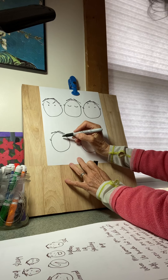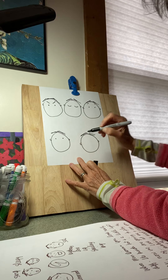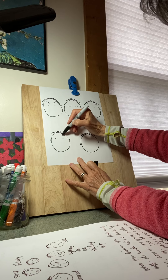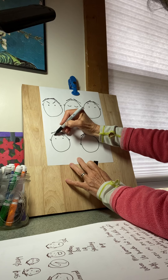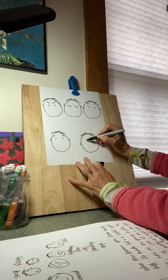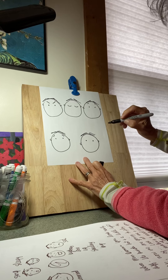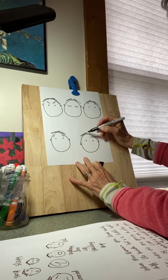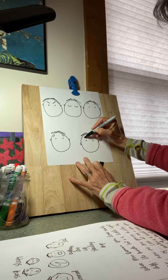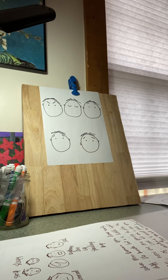Then I'm going to draw another one like this, with eyebrows that are pointing like that. And the last one I'm going to draw has eyebrows that are kind of pointing down and squiggly — a little more squiggly, kind of like that.